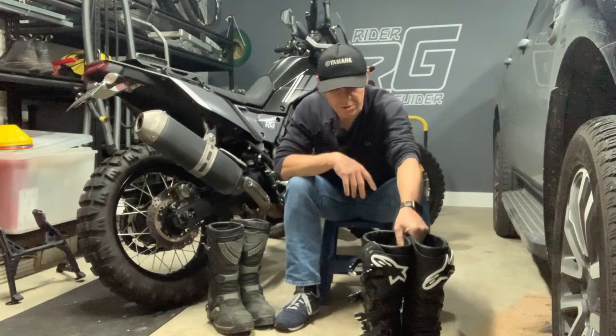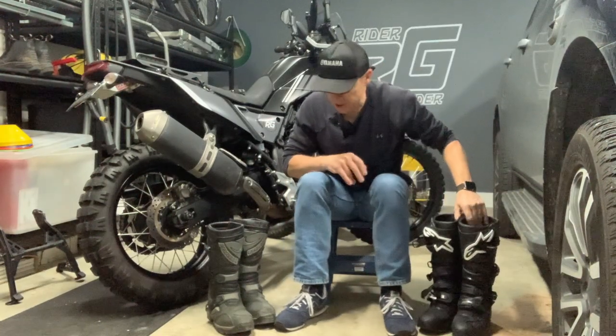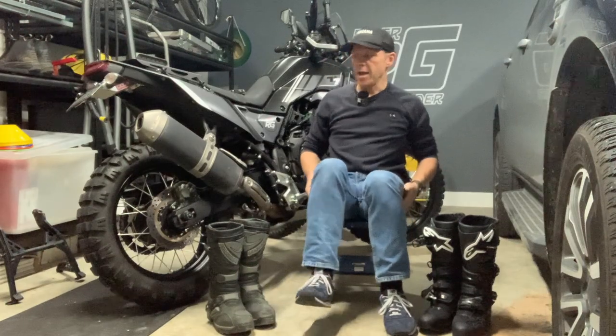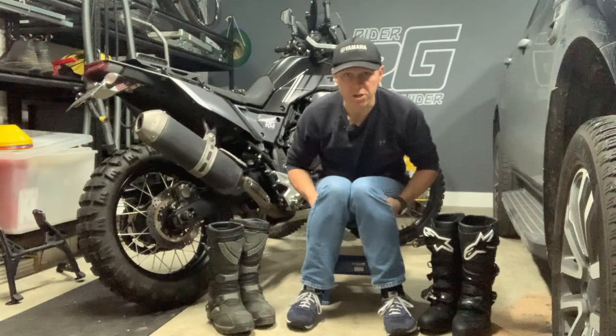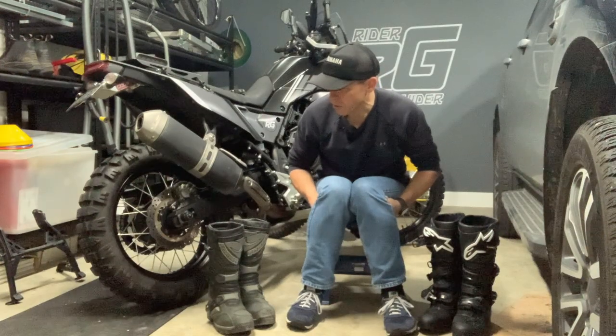Hello everybody, Neil here. Welcome to Rider Guider and this week's shenanigans. This week's shenanigans is actually a review and as you know I'm reasonably new to adventure riding — a couple of years now approaching — and I have a lot of experience on the roads.